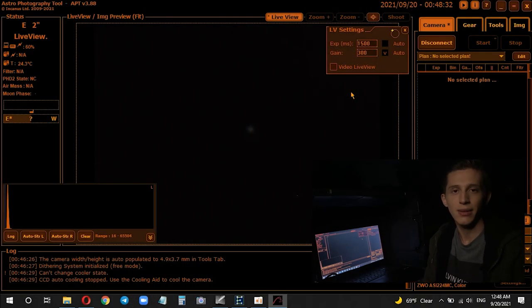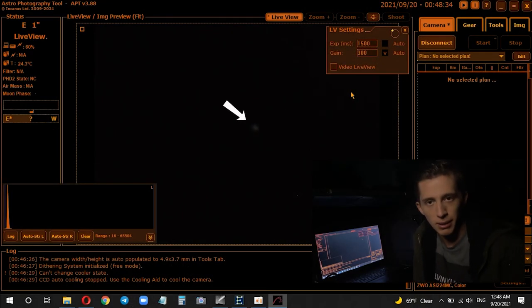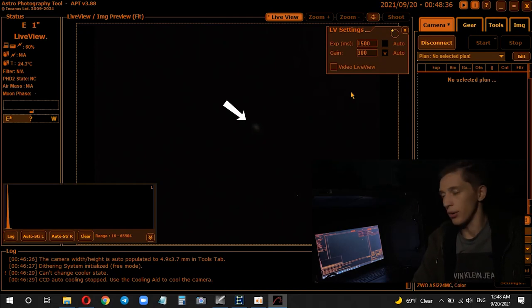Neptune should appear as a small globe, so you can definitely tell that you're looking at a planet and not a star. Now let me show you how planet Neptune looks through my 6-inch telescope. All right, now you're looking at the live view of planet Neptune. I'm sharing my screen with you now and as you can see the planet appears as a small globe.